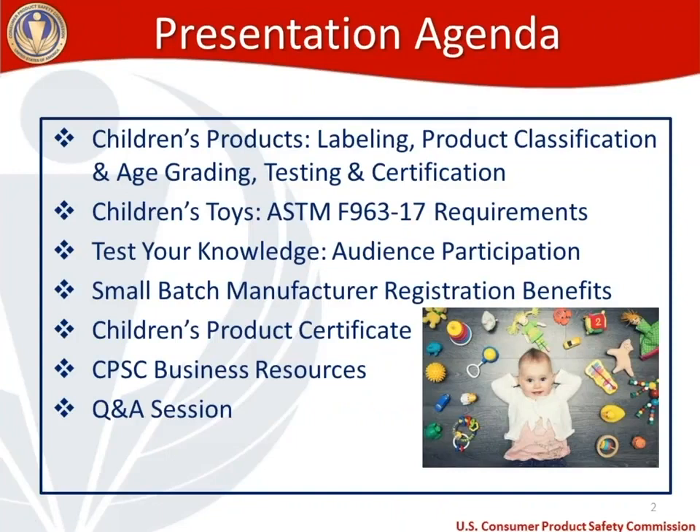For the agenda today, we wanted to start out with a broad overview and then drill down to the specific requirements of the toy standard, because we get questions ranging from very generic to very specific on parts of the toy standard. We'll start by talking about children's products in general, labeling requirements, product classification and age grading, and testing and certification requirements on children's products as a whole. Then we'll move to children's toys and specifically the new U.S. toy standard, ASTM F963-17, covering testing and labeling requirements.